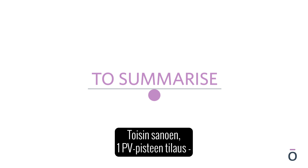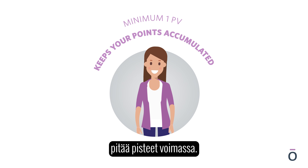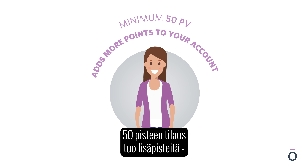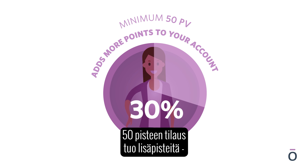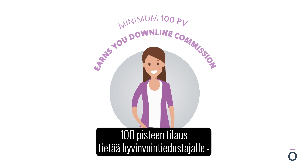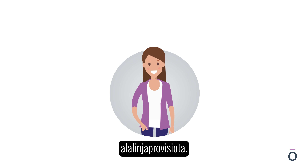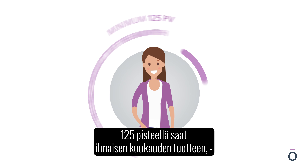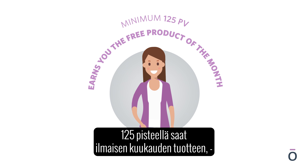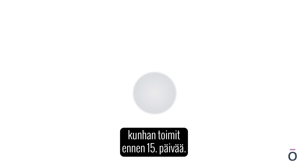To summarise: a minimum of 1 PV keeps your points accumulated. Minimum 50 PV adds more points to your account, up to 30% of the order. Minimum 100 PV will earn you downline commission — wellness advocates only. Minimum 125 PV will earn you the free product of the month if placed before the 15th of the month.